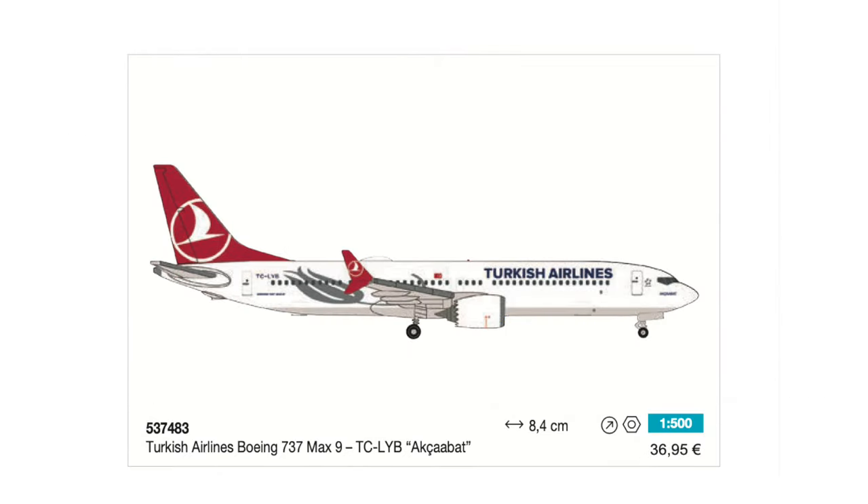There's also something for narrowbody European collectors: the Turkish Airlines 737 MAX 9 will now be featured in Scale 500 from Herpa Wings. This aircraft model has an official retail price of 37 euros.